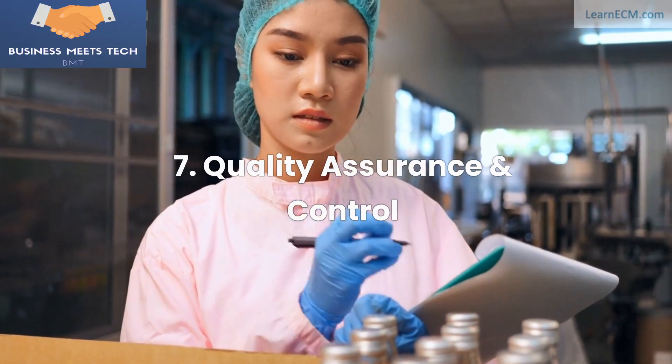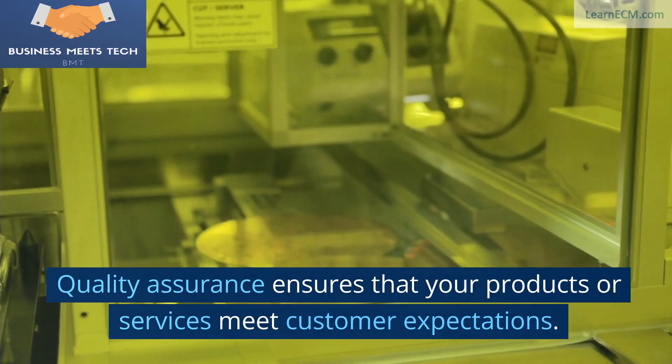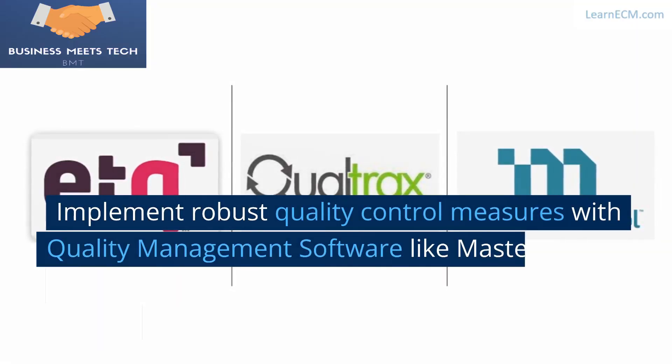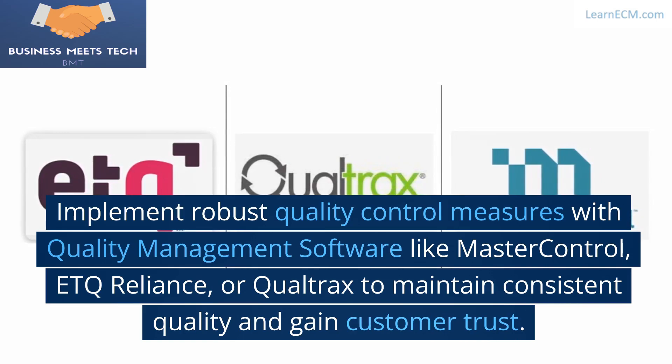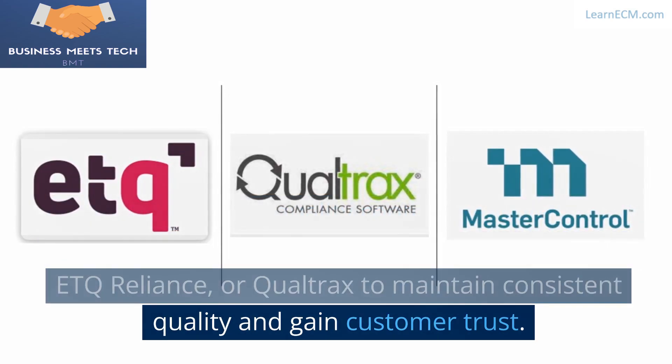7. Quality Assurance and Control. Quality assurance ensures that your products or services meet customer expectations. Implement robust quality control measures with quality management software like MasterControl, ETQ Reliance, or Qualtrax to maintain consistent quality and gain customer trust.